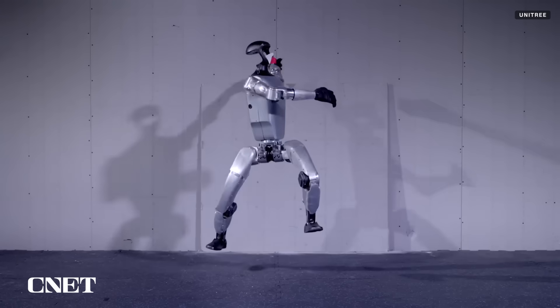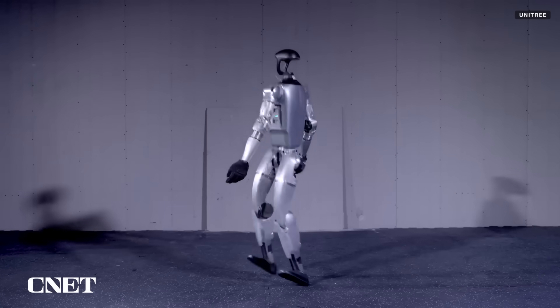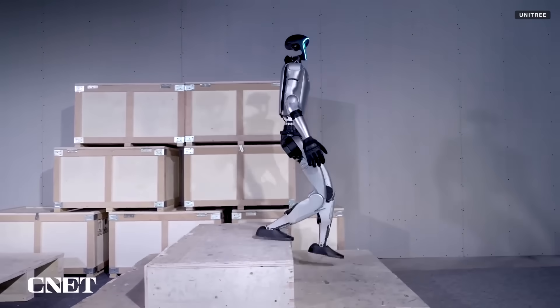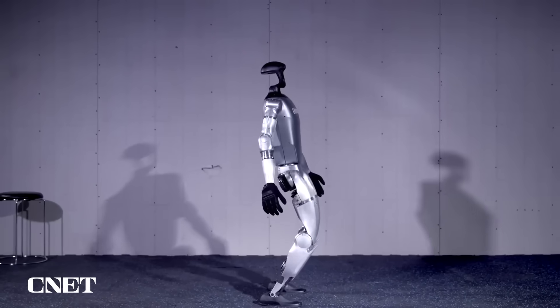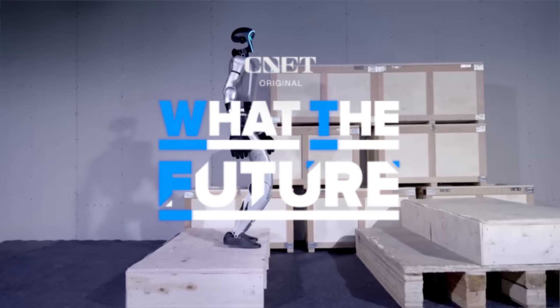Unitree just unveiled new video of its G1 robot jumping, spinning, getting harassed, climbing stairs, and just turning up. The company says the video marks the G1's upgrade to the mass production model. Here's everything we know about this humanoid robot and how it stacks up against the competition.